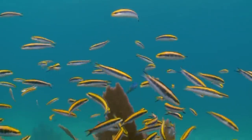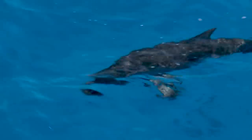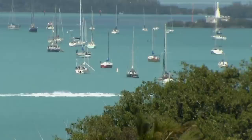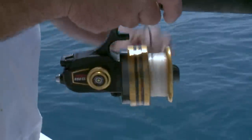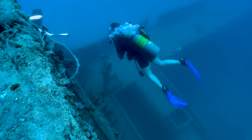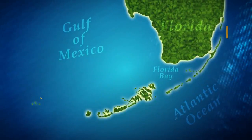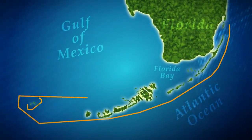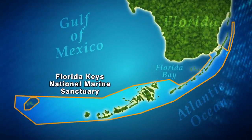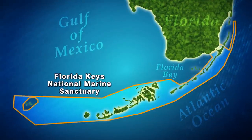The Florida Keys are home to thousands of species of fish, marine mammals, and invertebrates. Over two million visitors come to the Keys each year, many of them to enjoy water sports like fishing, boating, and scuba diving. Within the Florida Keys lies a 2,800 square nautical mile area known as the Florida Keys National Marine Sanctuary, reaching into the Atlantic Ocean, Florida Bay, and the Gulf of Mexico. It has been in place since 1990 — the first sanctuary established by an act of Congress.